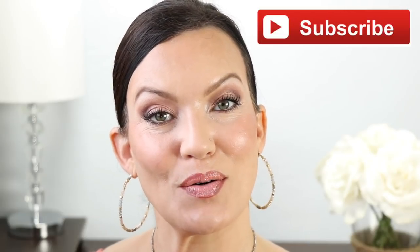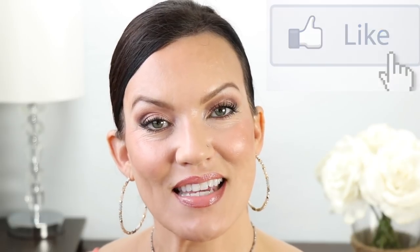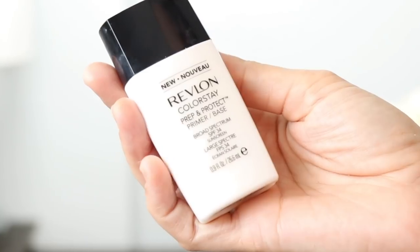Hi everyone, welcome back to Graceful Beauty. My name is Sherry and today I wanted to share with you an absolutely amazing skincare and makeup product that I've been testing out for probably three to four months. Every single time I use this product, I feel like my makeup looks absolutely amazing. This is the product I'm talking about — it's by Revlon.